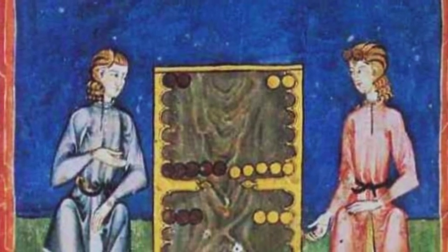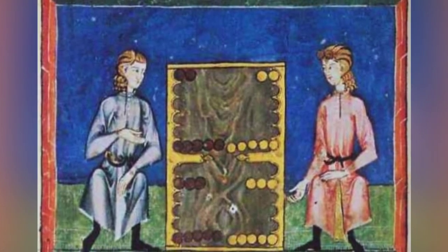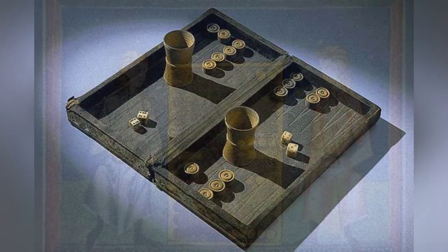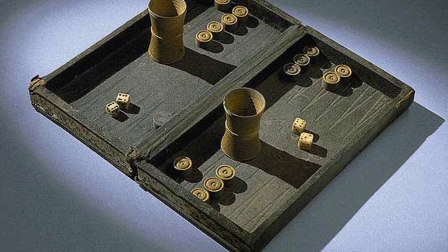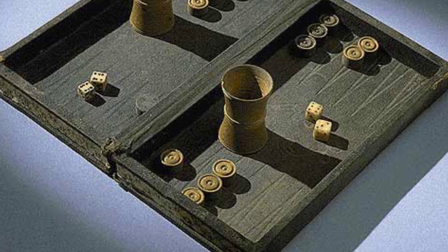The game made its way to England through the returning knights from the Crusades and was popular not only among the noble classes but also in taverns and private homes. It was Edmund Hoyle who published the first official rules for backgammon in 1743, and the game has experienced periods of popularity, including during the First World War and in the 1970s.